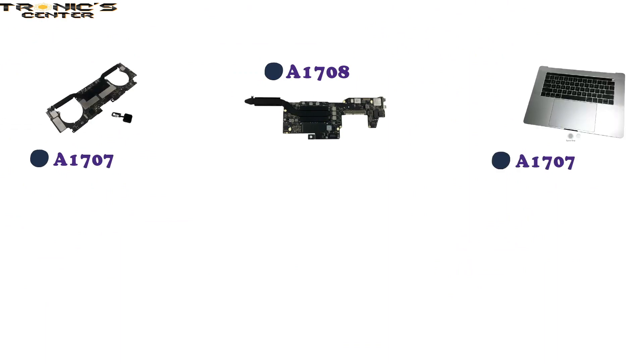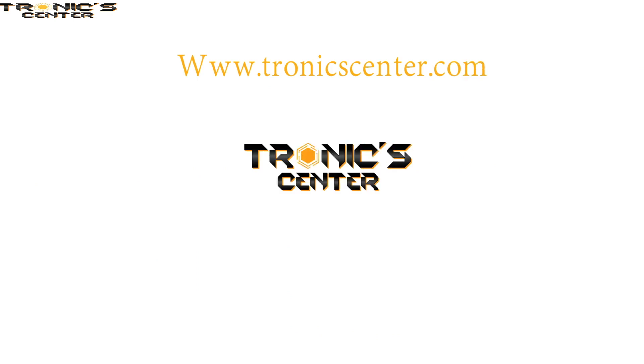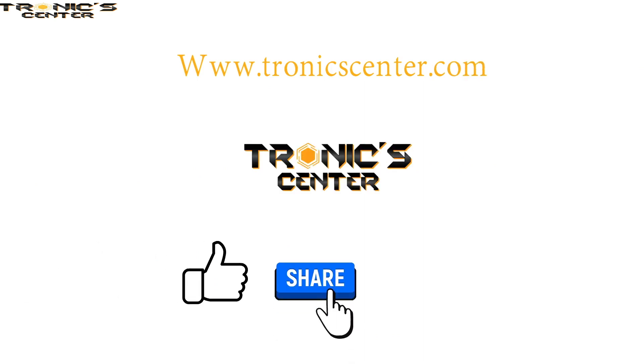We also have all these parts in stock, such as A1708 Logic Board, A1707 Logic Board, A1707 Top Case, A1707 speaker, and LCD. You can order online from our website at www.troniscenter.com. Don't forget to like, share, and subscribe to our channel.